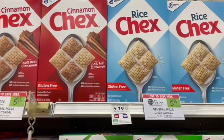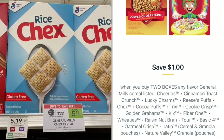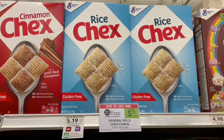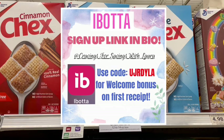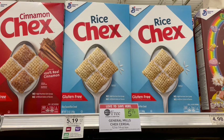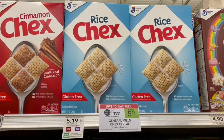Next up, we have Chex cereal on sale, buy one, get one free. It's super cool because all the Chex here are gluten free. They are on sale buy one, get one free at $5.19. Then we are going to use a $1 off digital coupon, making it $4.19 at the register. Then we're going to submit our receipt over to Ibotta, where we are going to get back $0.50 on each one. So that's going to make it $3.19 for both boxes, which is a great deal coming out to just $1.60 per box. And as part of this buy one, get one free deal, Cheerios is also included, and we have an Ibotta rebate for that as well — so it would be that same breakdown for you.